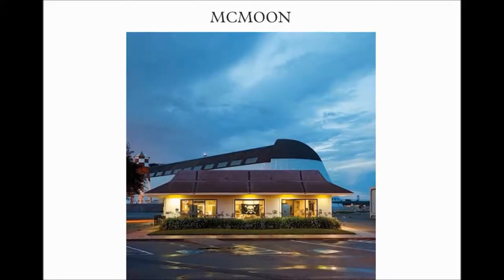Hi everybody, today is February 6, 2013. I thought I'd do an update on McMoon. Many of you probably don't know about it, new subscribers.